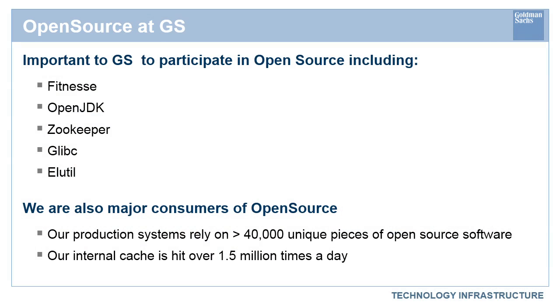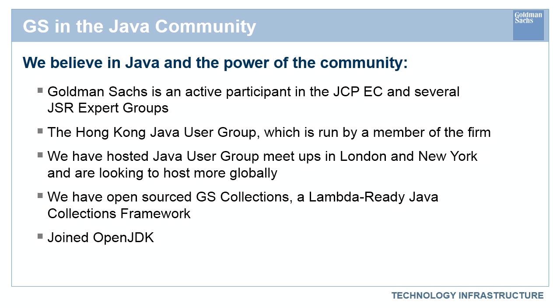You have some very specific things that you're doing with Java. We just recently became a participant in OpenJDK, and most notable for us, I'd like to give a shout to a couple of colleagues of mine — Vlad Zakharov and Donald Drab — who are colleagues of mine at Goldman Sachs and are the architects of something called GS Collections.